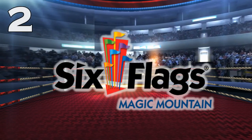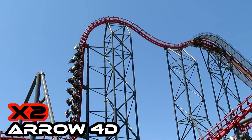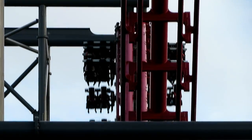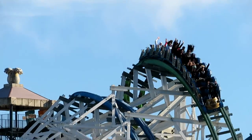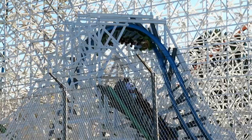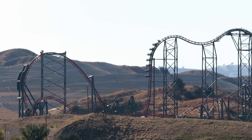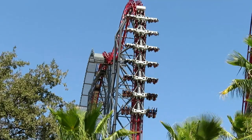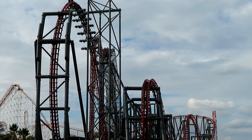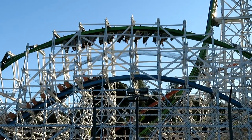Number 2: Six Flags Magic Mountain. Twisted Colossus, an RMC Hybrid, and X2, an Arrow 4th dimension coaster. My home park truly has two of the best coasters in the world — an elite hybrid and a super intense, disorienting coaster unique to North America. Twisted Colossus is an absolute airtime machine that stands as a top 10 coaster on its own, and if you get to duel the other train on the track, it makes the experience even better. X2 stands over 200 feet tall and flips you face first down its near-vertical first drop. Like so many other parks on this list, Magic Mountain's one-two punch offers completely different experiences: ejector airtime on one side and an out-of-control flipping experience on the other.